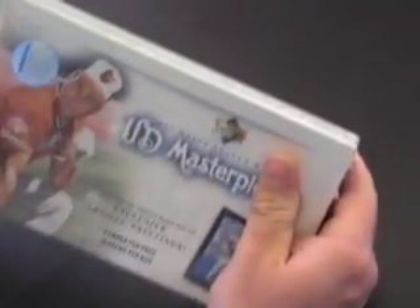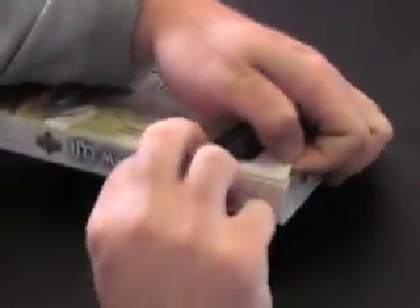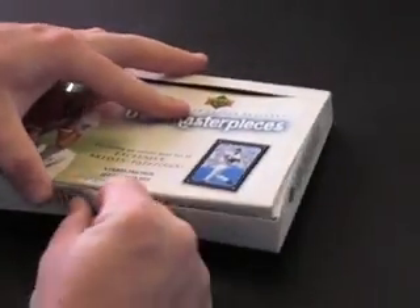2007 Upper Deck Masterpieces — let's see what it looks like. 18 packs in this box. I think it's three game-used and one autograph guaranteed. So we shall see.